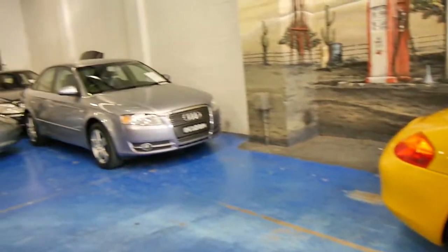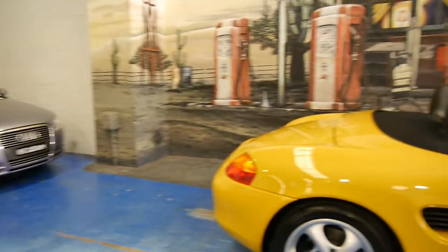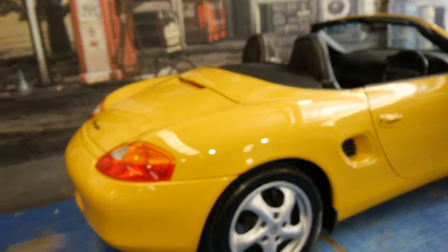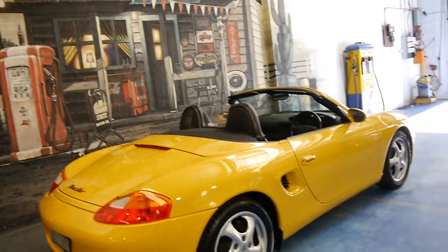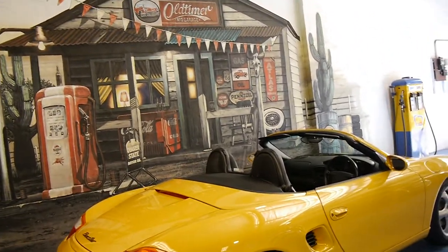We actually have another one. At the moment, as you can see, we specialise in European cars. We've got a couple of 911s as well. We're located in Marrickville — we're called the Oldtimer Car Centre — and we certainly do look forward to hearing from you. Thank you so much.